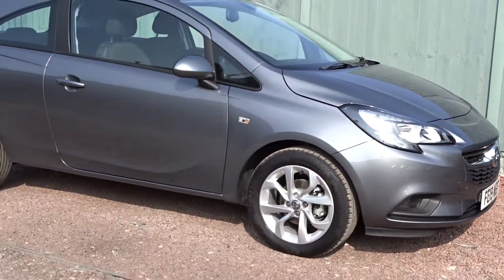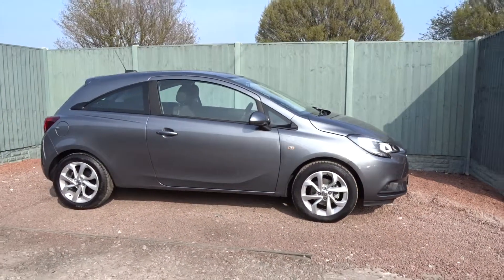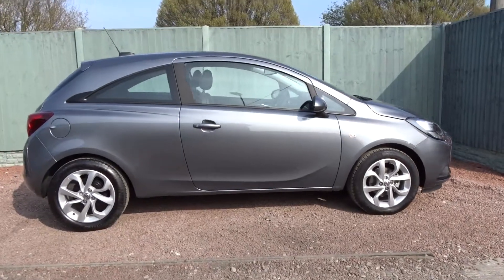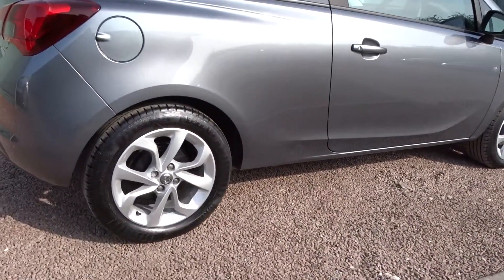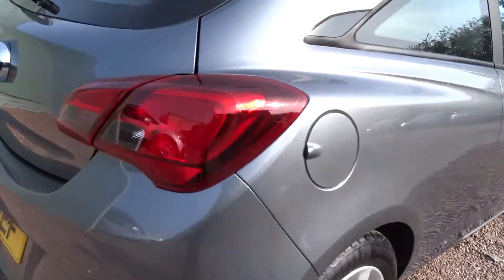Here today at Pentagon, a nice example of the Vauxhall Corsa Energy, powered by a 1.4 litre 16-valve petrol engine. This three-door hatchback is finished in metallic grey with colour-coded door handles and door mirrors. It features smart 16-inch multi-spoke alloy wheels and a DAB radio.